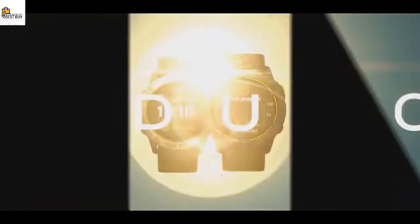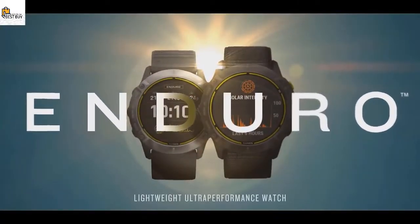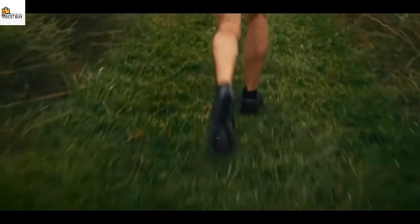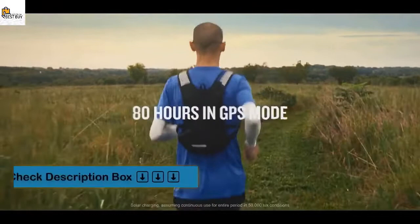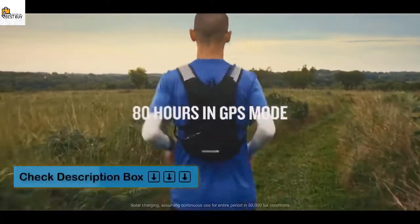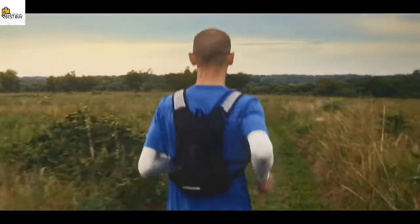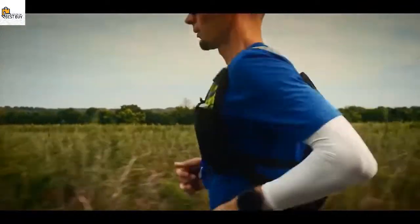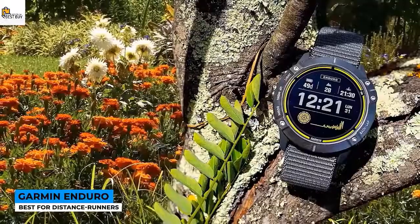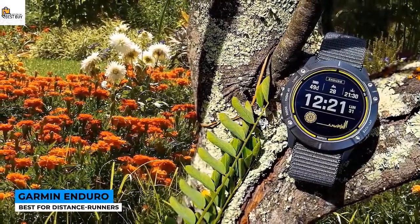You will get typically solid overall sports tracking performance from the Enduro. It's a real shame that full mapping doesn't make the cut, but if seriously impressive battery life along with Garmin's core features are what you're after, the Enduro delivers. Pros: great battery life, great overall sports tracking, and a nice nylon strap. Cons: missing full mapping support, the stainless steel model feels heavier, and it's pricey.